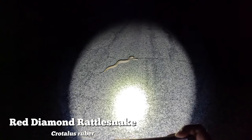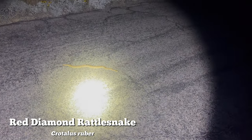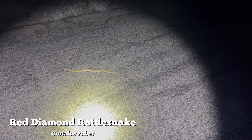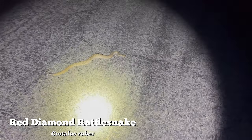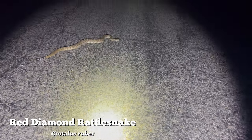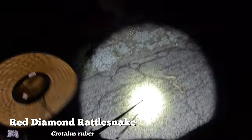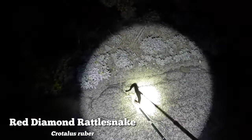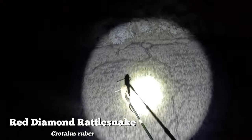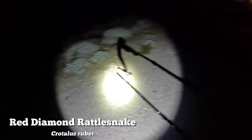Rubers can get really striking with these really nice subtle red hues, and this one was a gorgeous snake, but definitely not the brightest of the bunch as far as rubers go. Superficially it's a species that looks fairly similar to atrox, but they're much more range-restricted than atrox, found only in far southern California and the Baja Peninsula. Here we are moving the snake back in the direction it was initially going when we first pulled up on it.